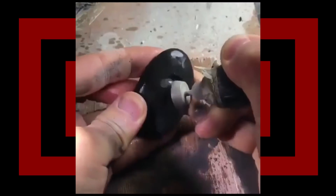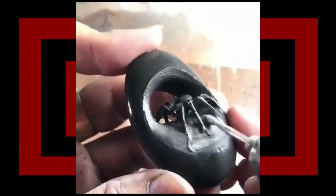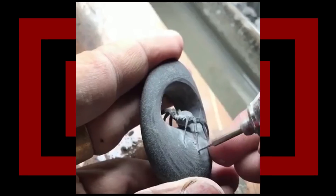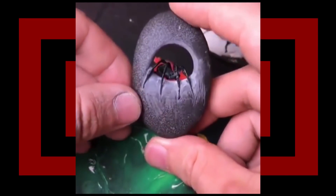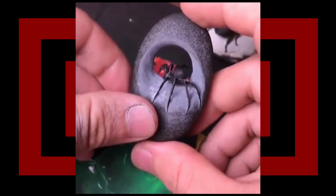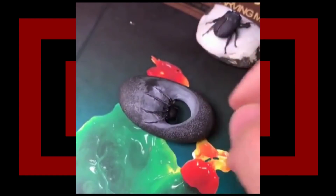Carving a river stone into a black widow. Grabbing a river stone — oh very nice. Carving away, carving away. I know it's a black widow — I'm not keen on spiders. Oh, the legs! That's very cool, but at the same time, why did you have to pick a spider? A black widow of all things?